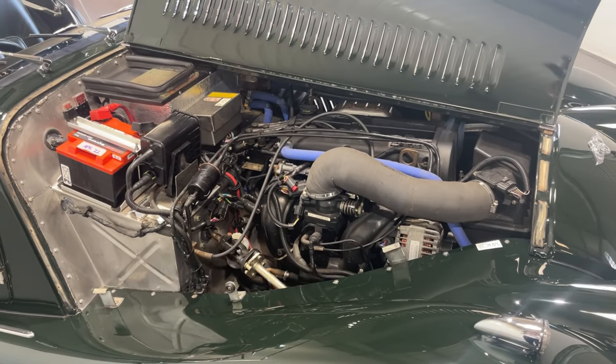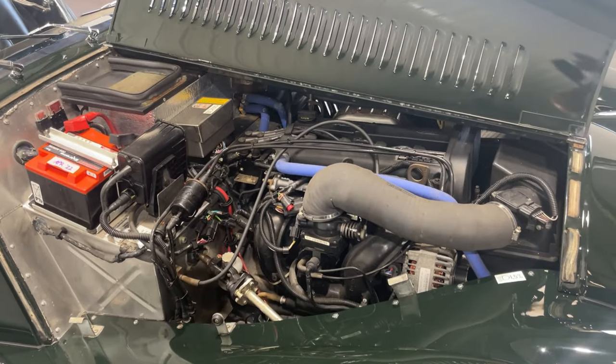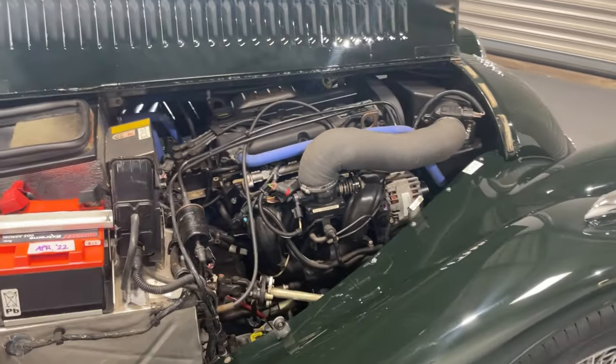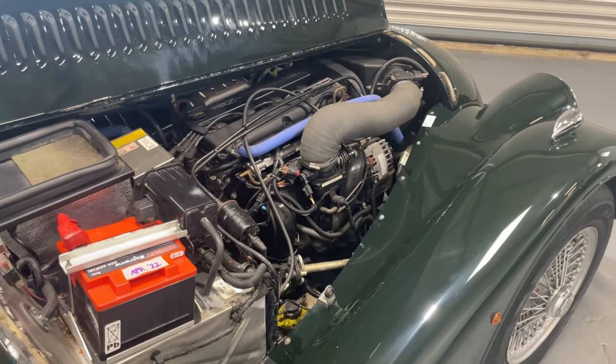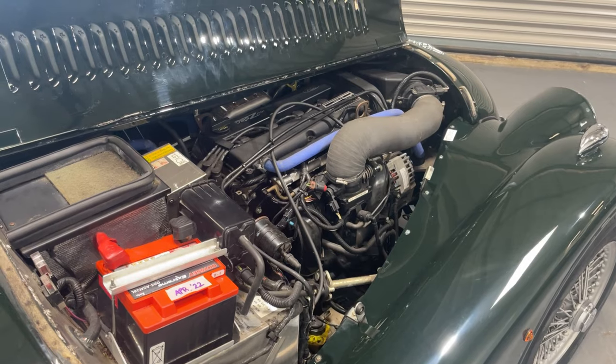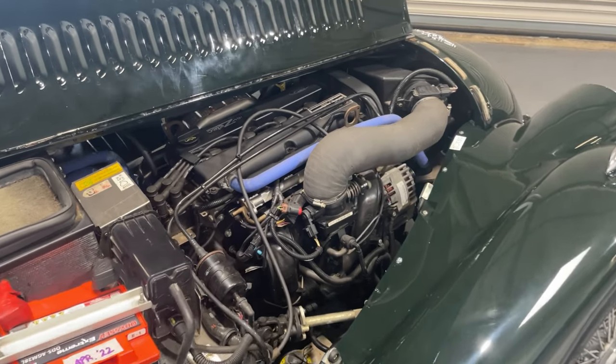So the worries which would normally go with owning, maintaining and relying upon a classic car for your weekend fun are much less with a 4/4 with this Ford ZETEC engine than they would be with an ancient power plant under the bonnet.